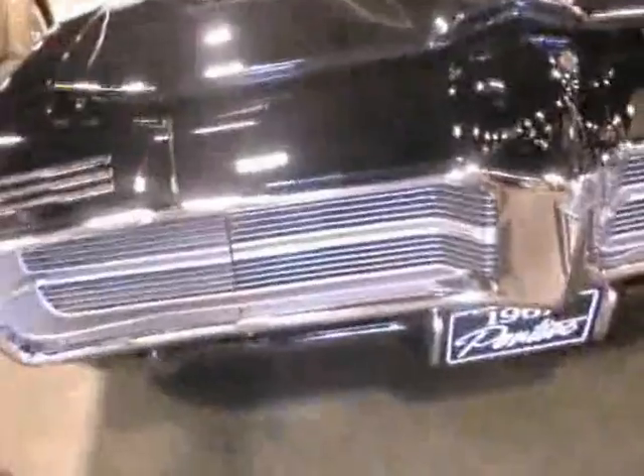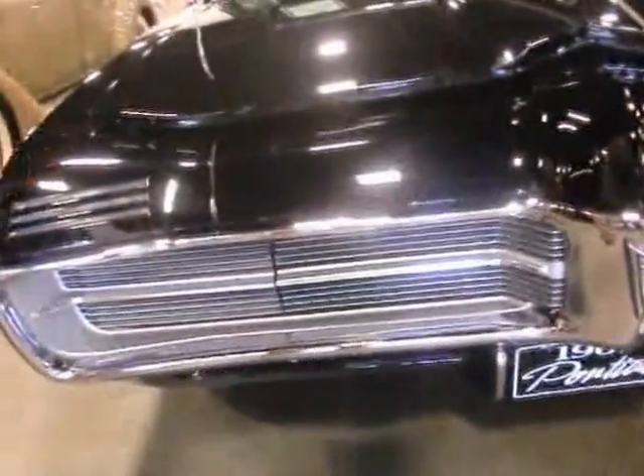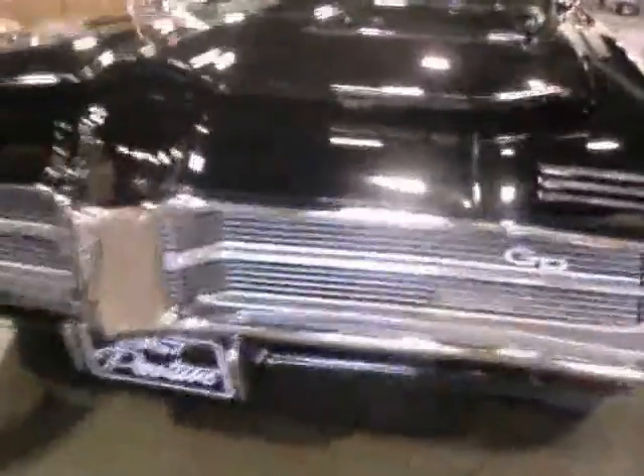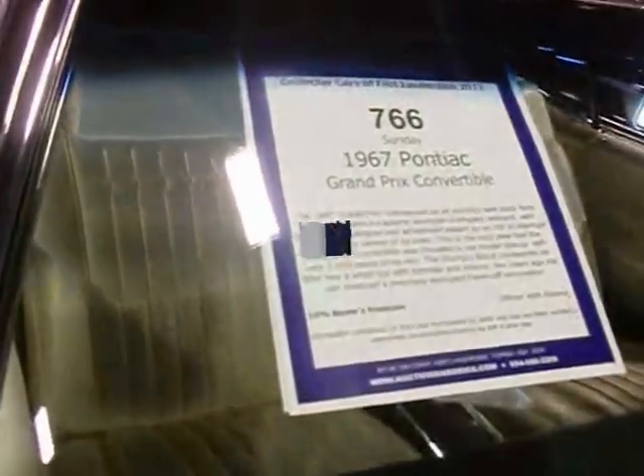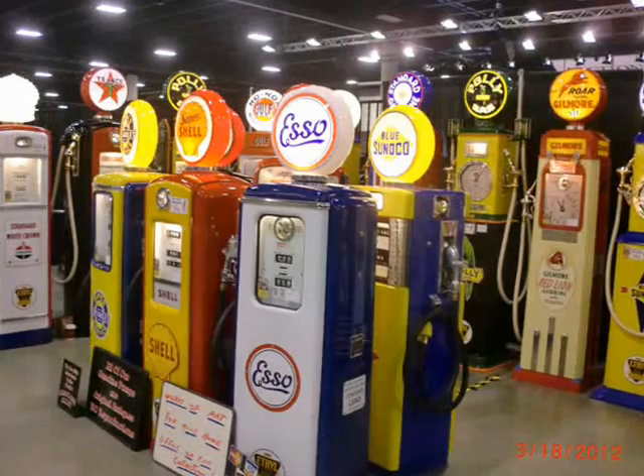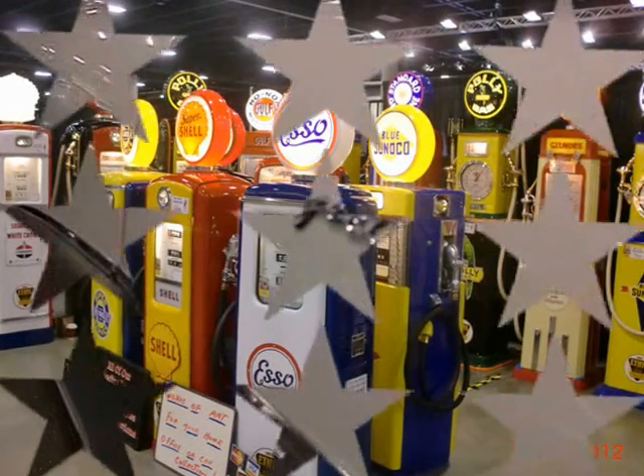I wonder if it's a 428. Hideaway headlights on the Grand Prix — gorgeous, beautiful. I wonder what motor she's got: 389 or a 428. We'll never know — maybe we'll read the blurb. Nope, doesn't say. Frame off restoration. Fuel injected.